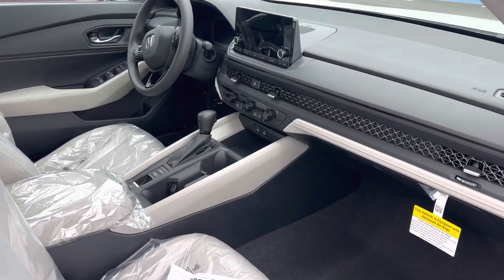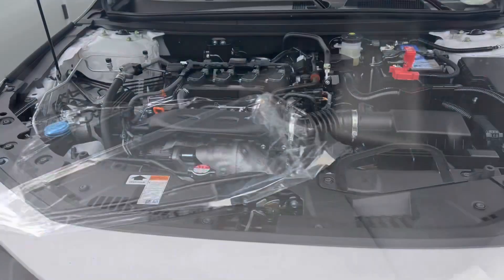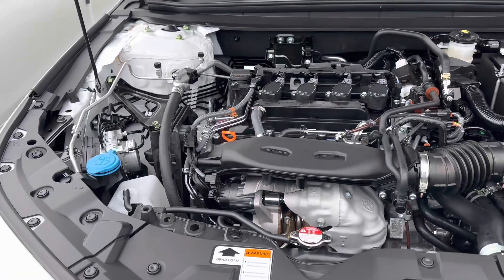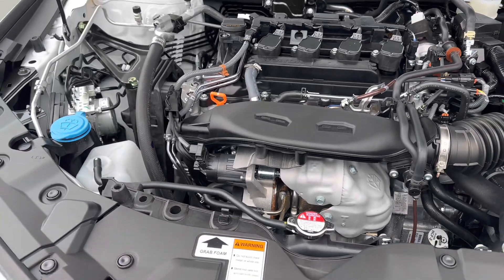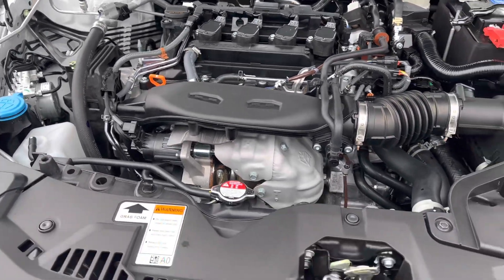The interior is beautiful and the trunk space on this is pretty huge. On this EX model, it comes with a 1.5 four-liter turbocharged engine that gives you 192 horsepower and 192 pound-feet of torque.